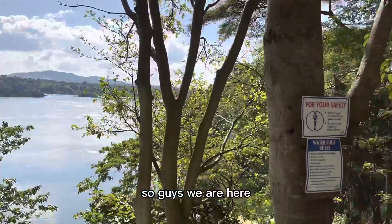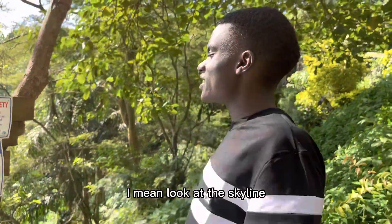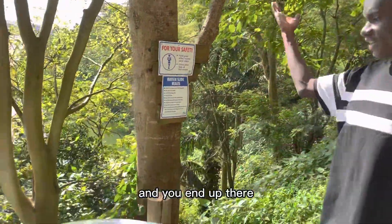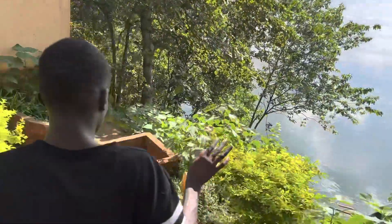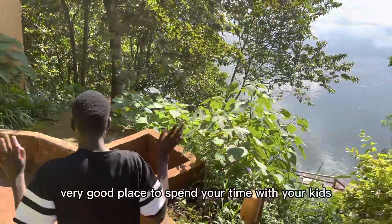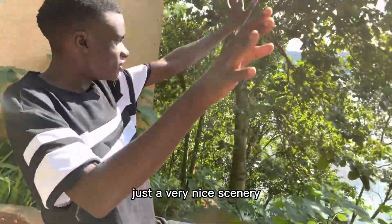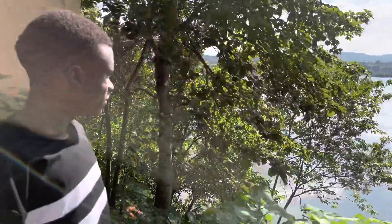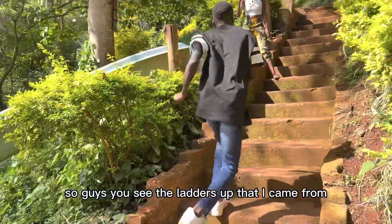We are here at the source of the Nile. As I told you, I'm going to be showing you very many places. Look at the skyline — there is something that you can jump on here and you end up over there. You can feel the very nice breeze and everything. The skyline — this is a very very good place to spend your time with your kids, each and everyone. Just look there — very nice scenery, very very beautiful. You can see the ladders up there that I came from.